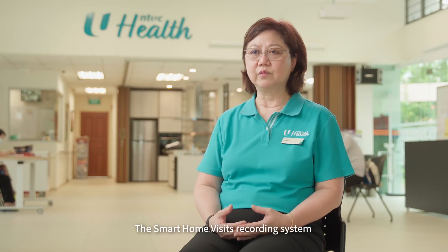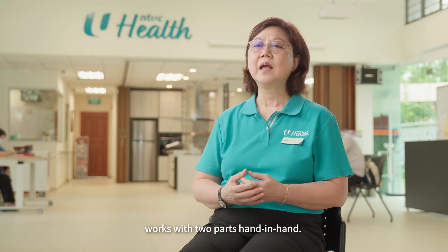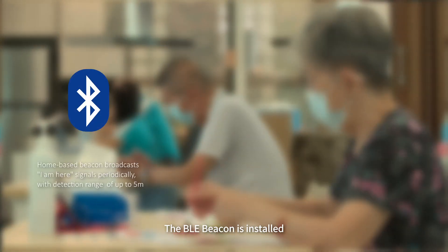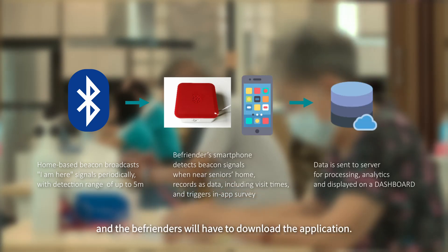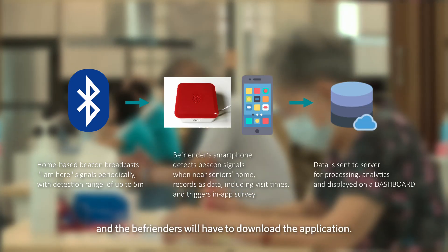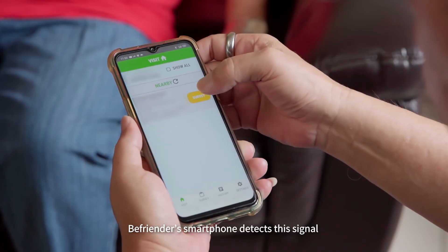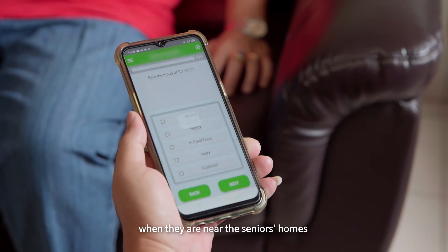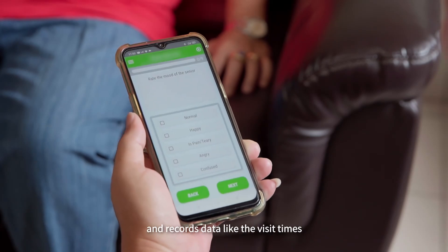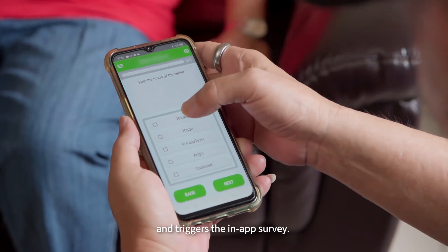The smart home visits recording system works with two parts hand-in-hand. The BLE beacon is installed in the seniors' home and the befrienders will have to download the application. Through Bluetooth, the home-based beacons broadcast signals within a five-metre range. The befrienders' smartphone detects this signal when they are near the seniors' home and records data like the visit times and triggers the in-app survey.